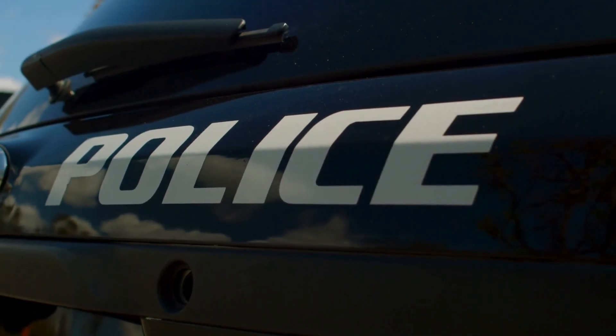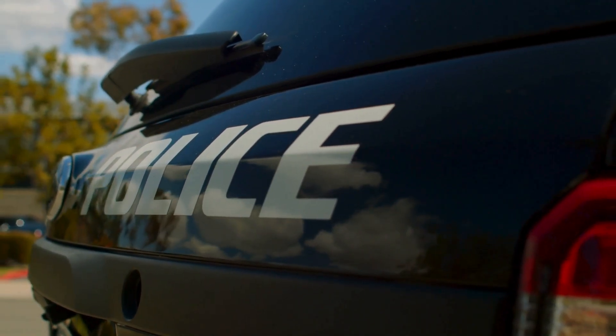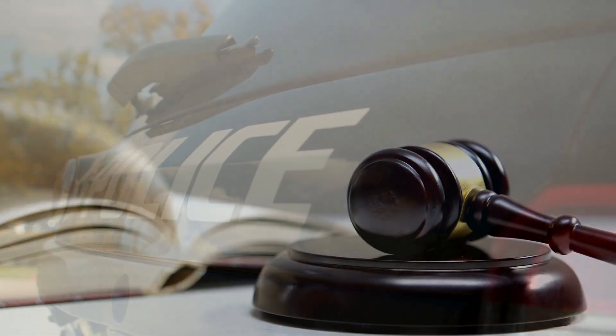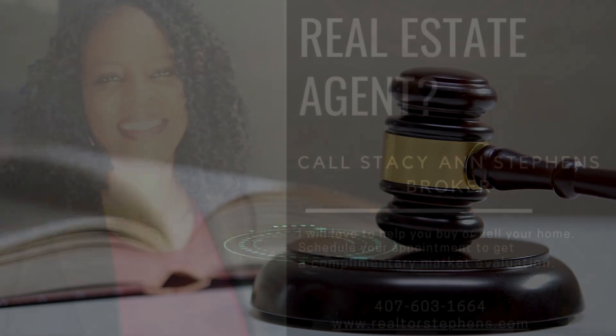Tip number five: use legal measures. If you discover squatters on your property, contact law enforcement immediately — they can help initiate the process of removing the squatters. Additionally, consult with a real estate attorney to understand your rights and the best course of action.